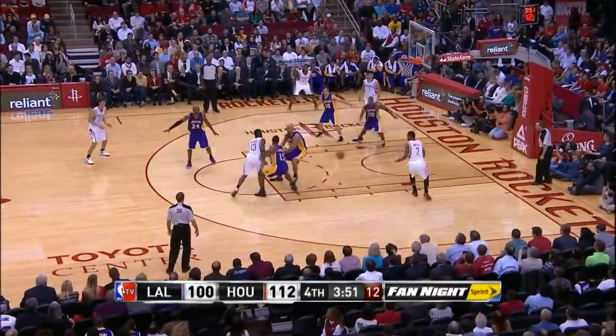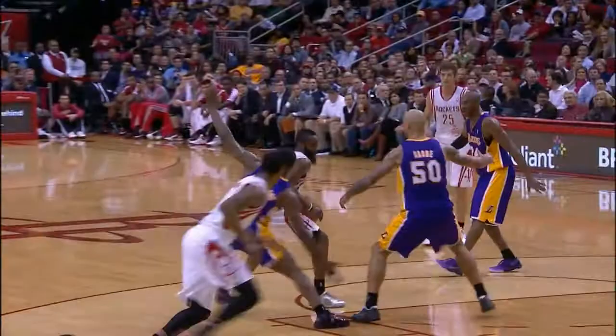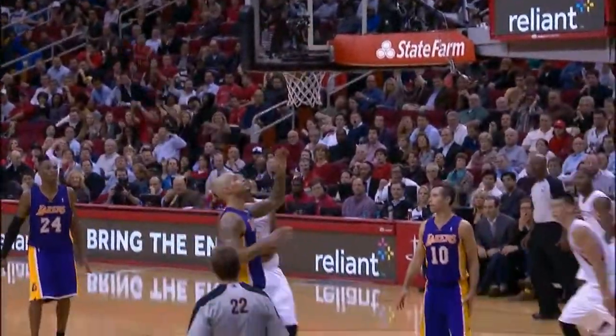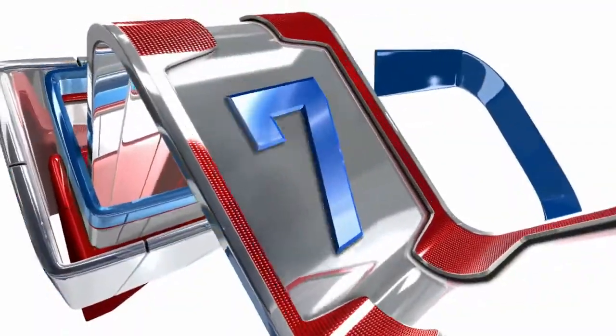At number 8, a little foreshadowing here. James Harden, 5-hole on Robert Sacre, over to Marcus Morris for the left. Watch it one more time — beautiful pass between his legs. Those between-the-legs passes are trending, right through the 5-hole between the legs of number 50, Robert Sacre.